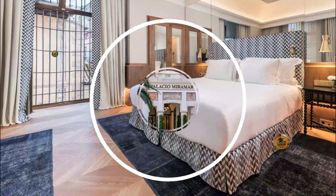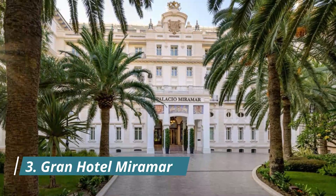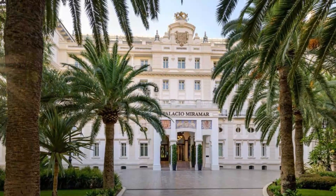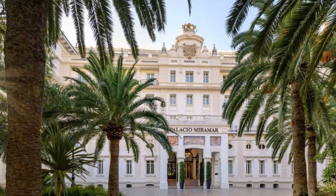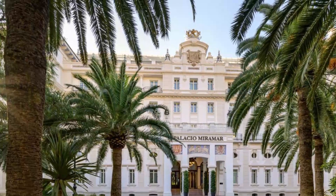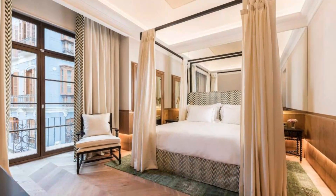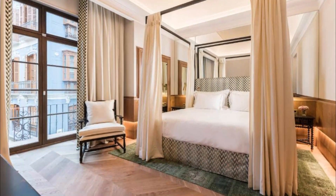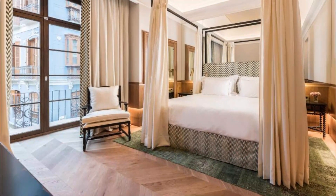Number three: Grand Hotel Miramar. The Grand Hotel Miramar has brought five-star glamour back to Málaga, birthplace of Picasso. Opened in 1926 by Alfonso the 13th, the hotel has been completely restored. The new interior design is different for each floor, being decorated in a different style — either Arabic, Mediterranean, or Modernist.